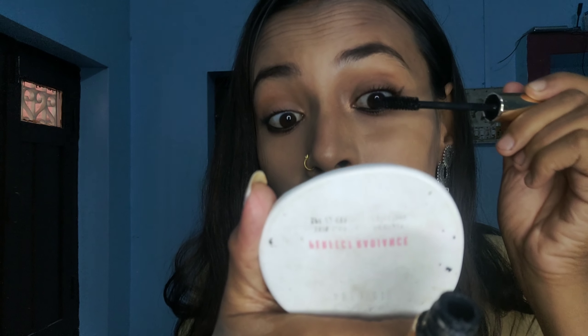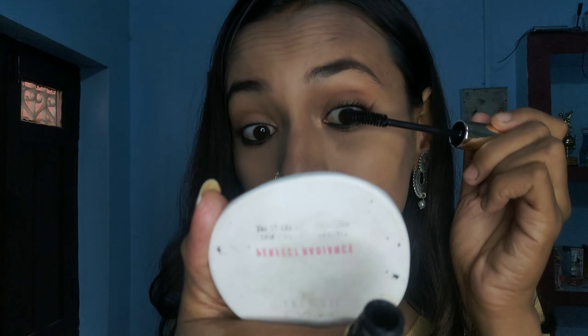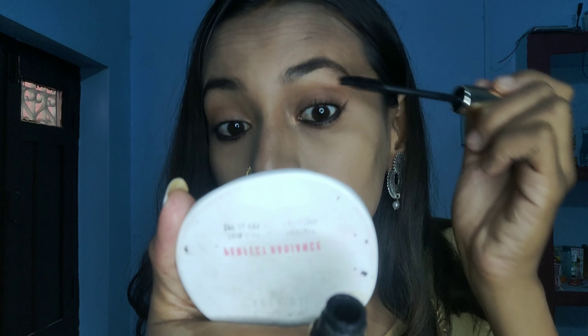After that I am using this CV3 mascara — this is my all-time favorite mascara. You guys can use affordable ones. You can see the difference on my eyes. I am completing the eye look and also applying the lipstick.